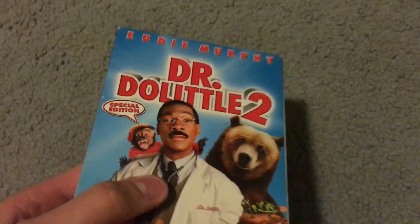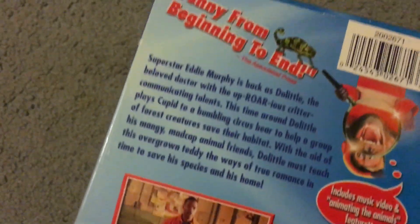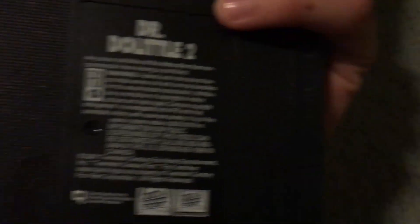Here's Dr. Dolittle 2 with Eddie Murphy — this is the sequel to the first one from 1998. I haven't watched this one yet, but it's okay.